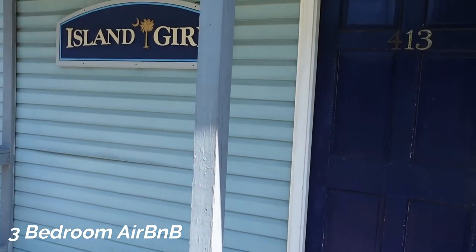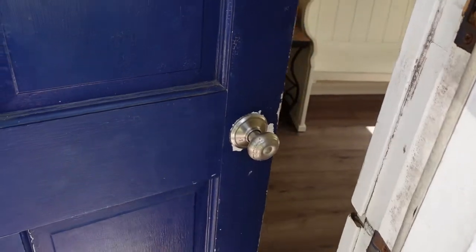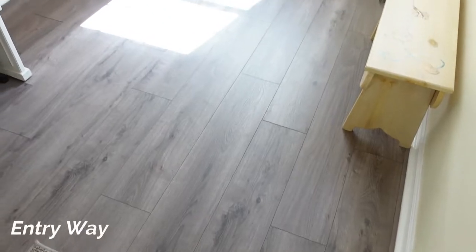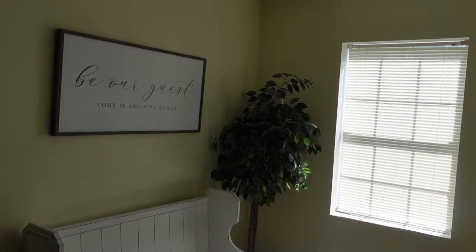Hi guys, welcome back to my channel! We recently visited Folly Beach and stayed at a really cool Airbnb. I thought I would give you guys an Airbnb tour and a review of the house that we stayed at. The house is called the Island Girl and we booked it through Airbnb.